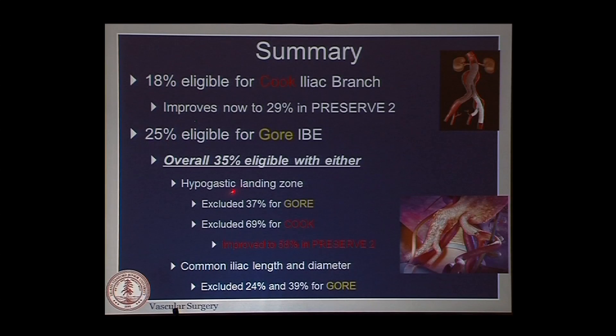The hypogastric landing zone excluded nearly a third of patients for the Gore device and two-thirds for the Cook device, slightly improved in Preserve 2 due to the ICAST stent. The main reason for Gore exclusion was common iliac length and diameter. We still have some work to do in designing the right device for these anatomies.